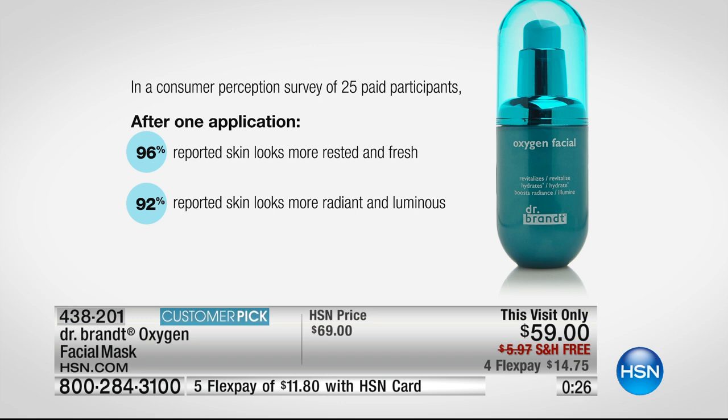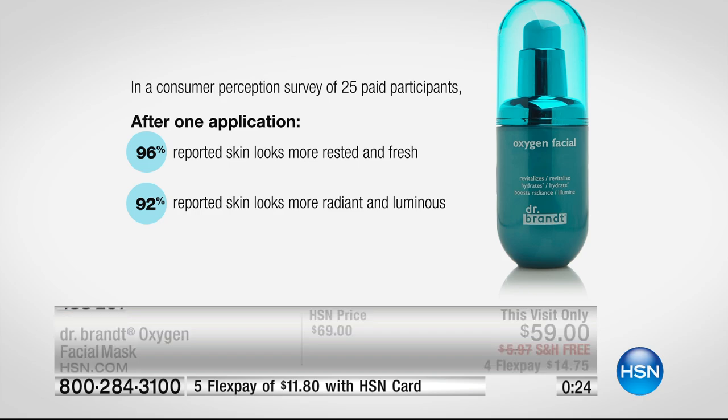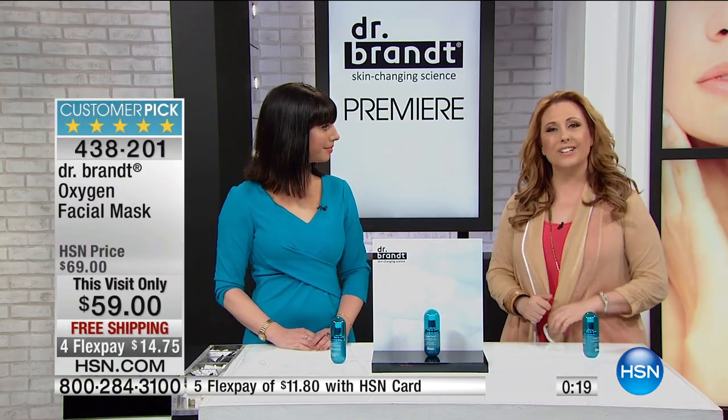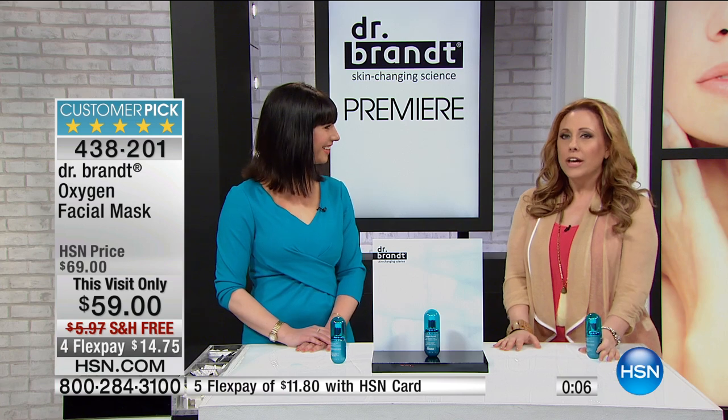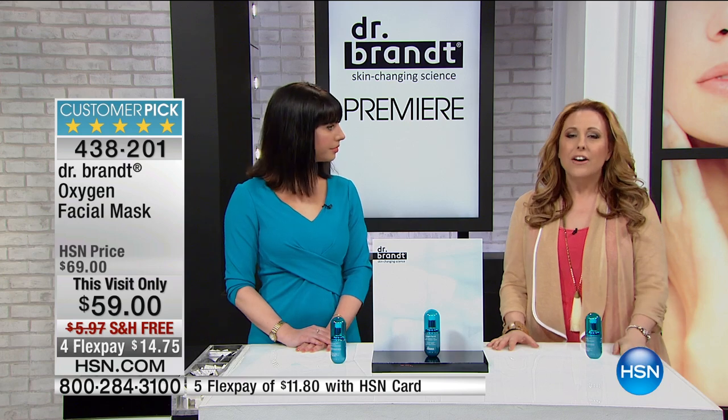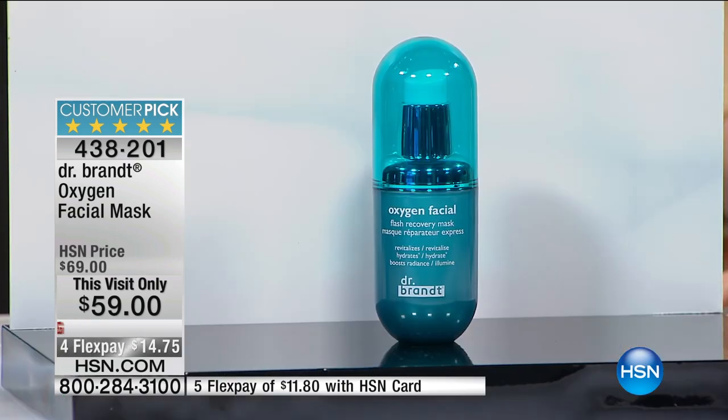From my own experience, sometimes you're using skincare and things are good but you want to bump it up a little — there is something you can try, and this is it. This is the alarm clock you won't want to turn off in the morning. There are serums and eye creams, but this is the only oxygen facial. It's right here at HSN, item 438201, a perfect five-star customer pick. I really recommend it.